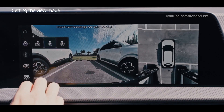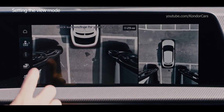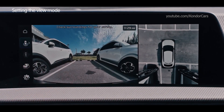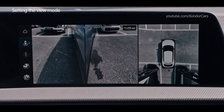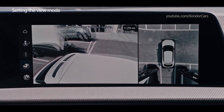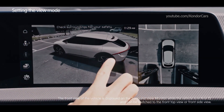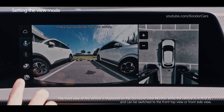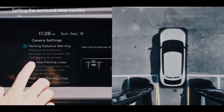Touch the buttons on the left side of the surround view monitor to select from a rear top view, rear view, rear side view, and a 3D view, where you can view the video of your surroundings from many angles. Press the settings button on the surround view monitor to adjust the display to your liking.